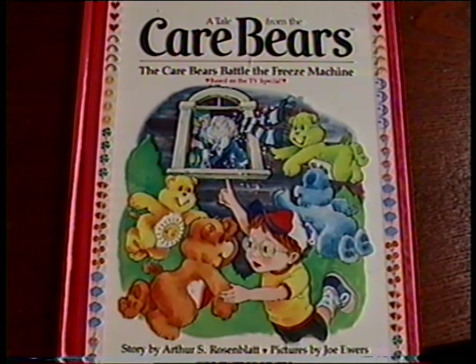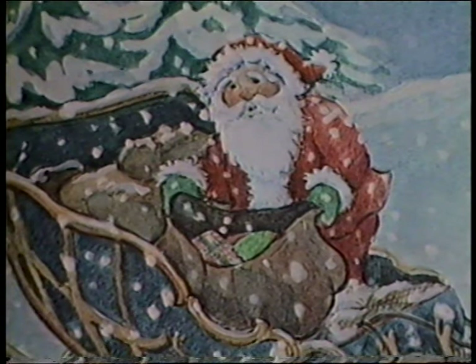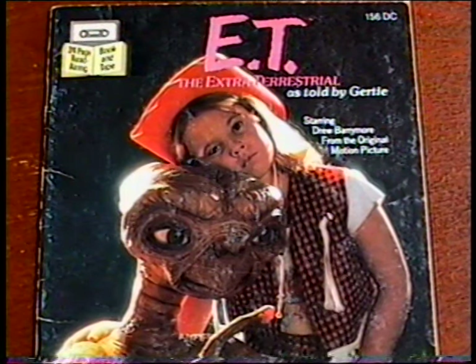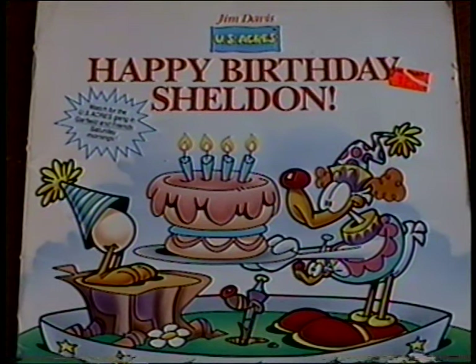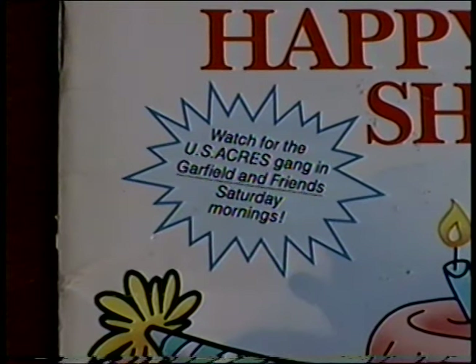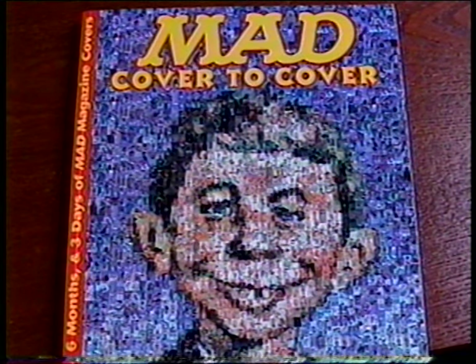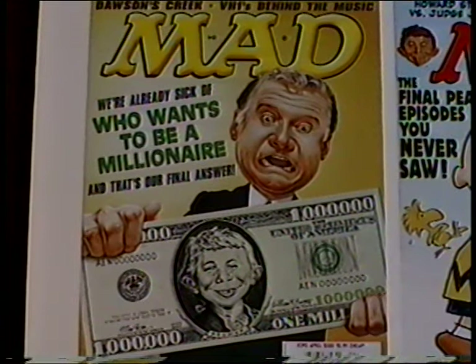This month I came across a lot of cool and vintage books. The 1984 hardback The Care Bears Battle the Freeze Machine, and The Care Bears Helped Santa. The Chipmunk Story with no record in it, and E.T. as told by Gertie with no cassette in it. I also got the Happy Birthday Sheldon U.S. Acres book by Garfield's Jim Davis. I love this M.A.D. book — M.A.D. Cover to Cover is a collection of every cover of M.A.D. magazine ever, and it only cost me 50 cents.